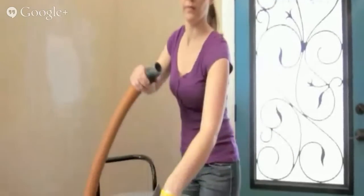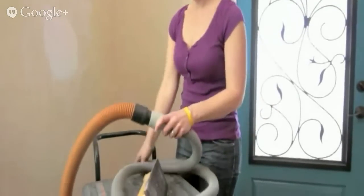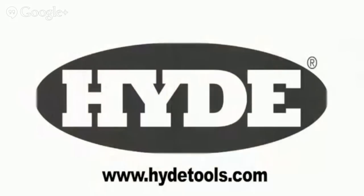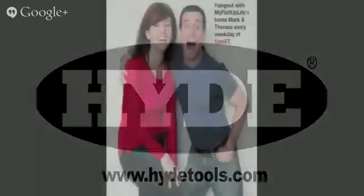Sanding walls before you paint? Do it the easy way, not the hard way, with Hyde's dust-free sander. Attach to your wet-dry vac and go — no drywall dust on your furniture, no tough cleanup when you're done. Hyde Tools are available at The Home Depot.